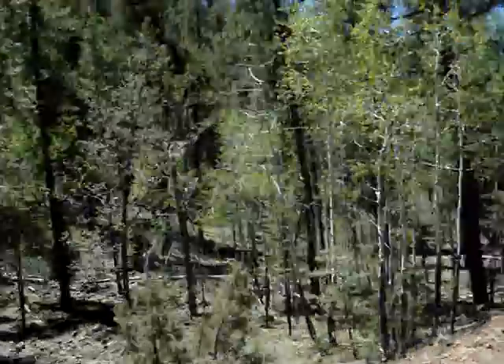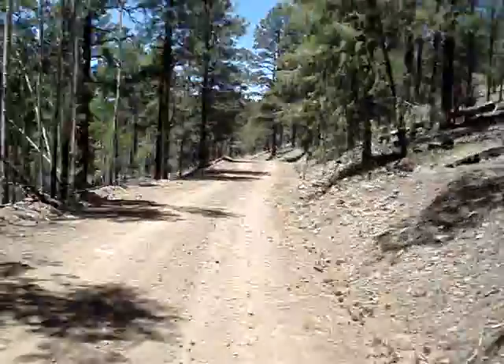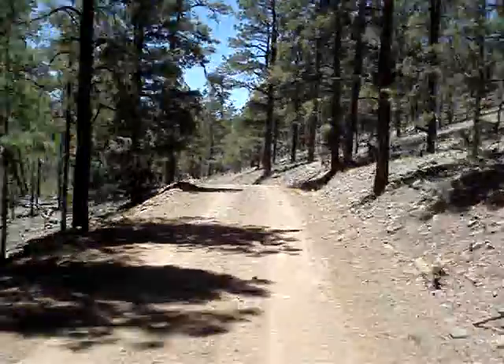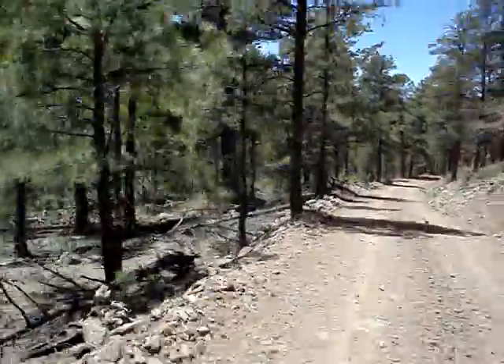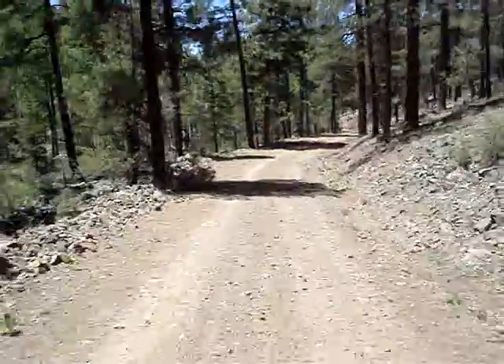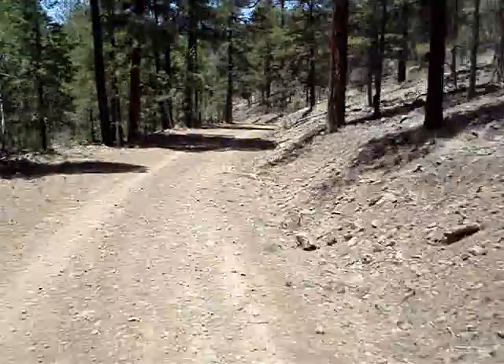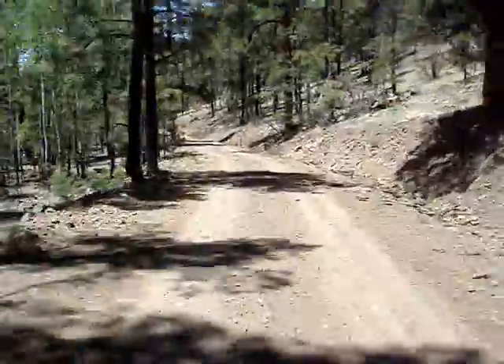That's beautiful country. Aspen trees. You're over 8,000 feet, so it's not subalpine anymore, so you've got aspens up here. I like it. Isn't that awesome? Beautiful country.